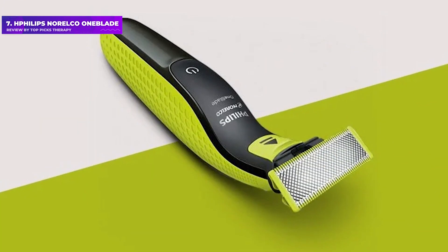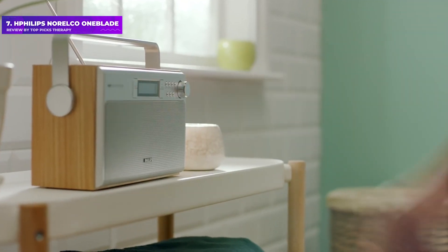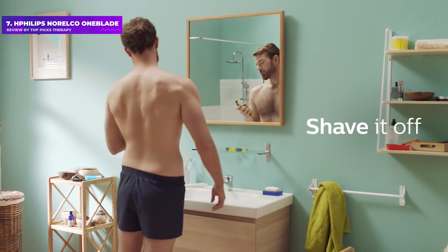Number 7: Philips Norelco Onblade. While the cordless version of the Wall Peanut will fit in a dopp kit, if you're looking for an even more affordable beard trimmer for travel, consider the Onblade. Quilty Harper uses it, and it made the cut on Soller's list too.